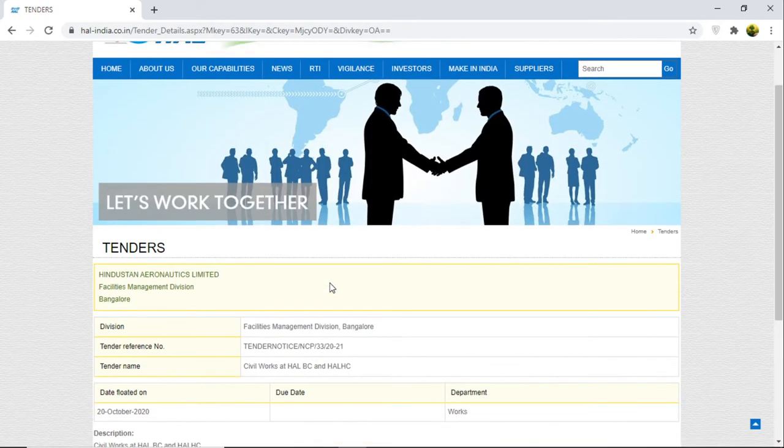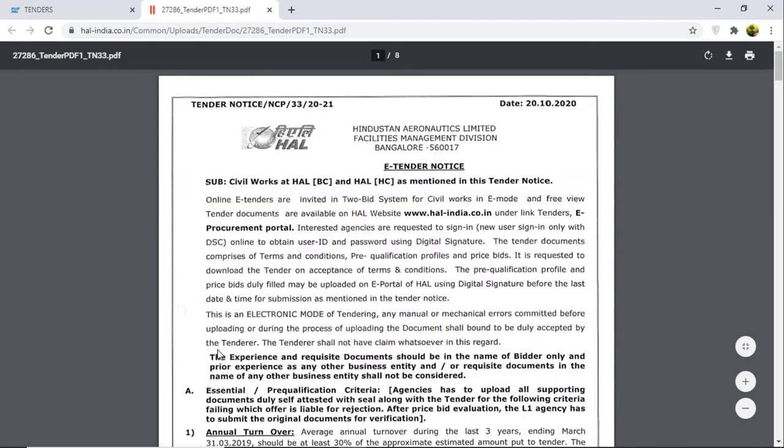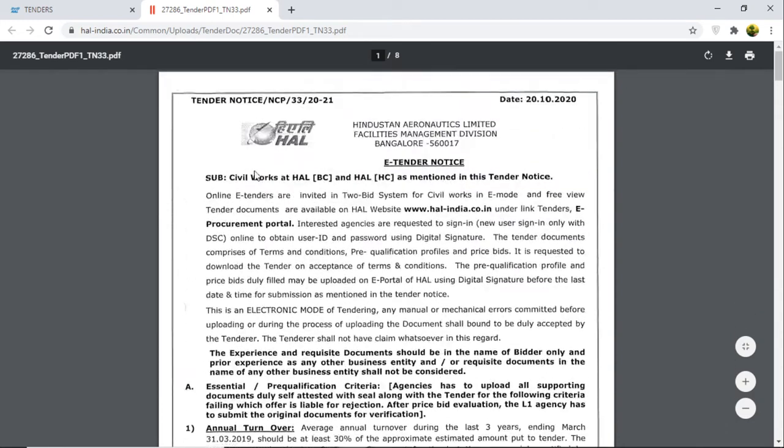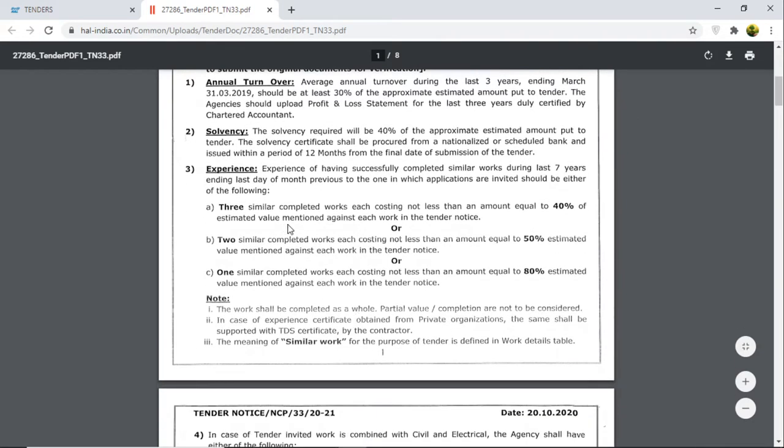After opening, you can see the tenders give some descriptions — division, tender reference number, tender name, and all. It's mentioned as civil work here, so I will download the tender notice. The tender notice number is NCP 33 2020-2021. The subject is civil work, and they've given all the types of experience, required documents, annual turnover, solvency, and experience criteria.